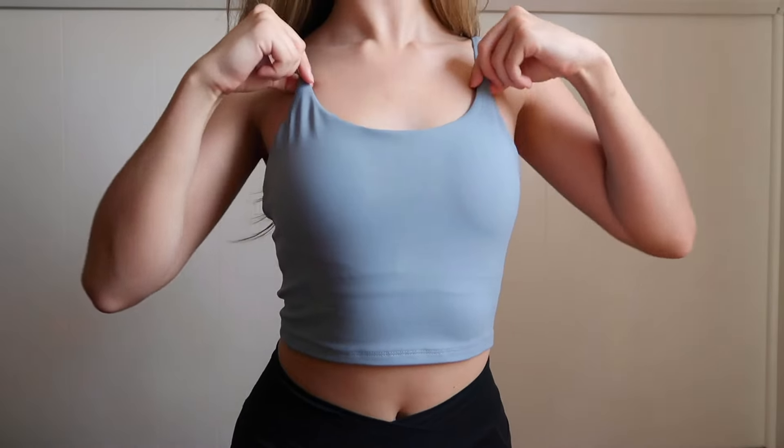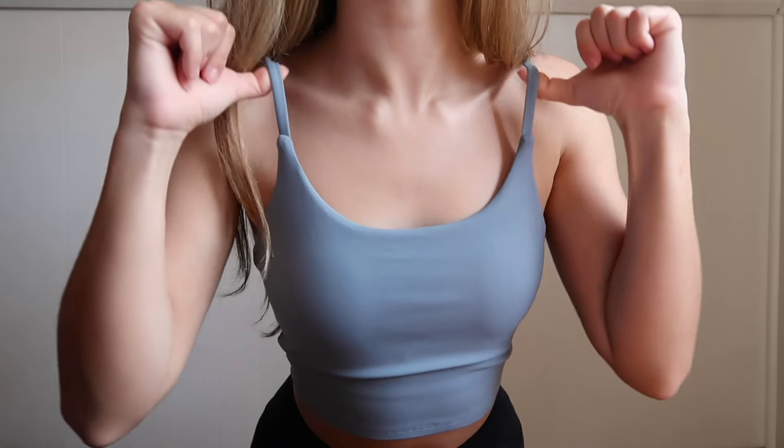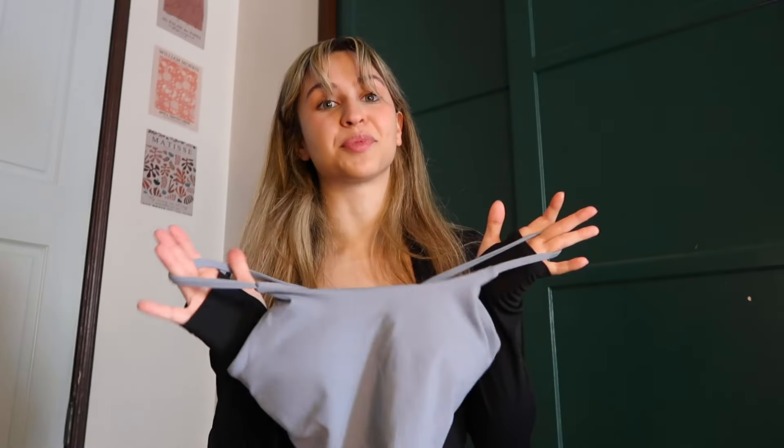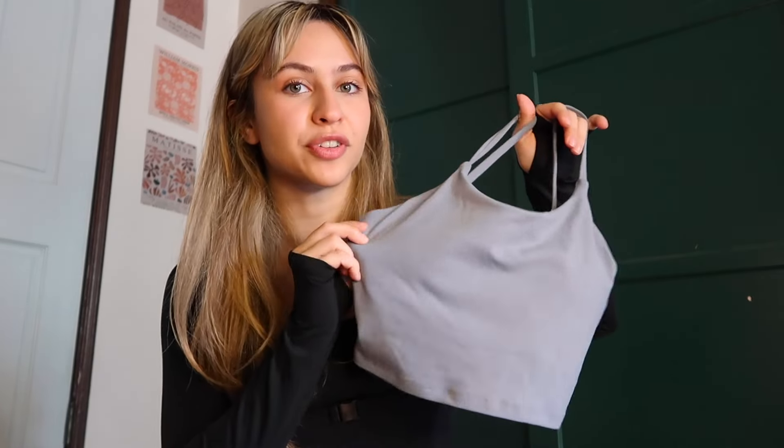Then we have this blue sports bra. This one doubles as a sports bra and just a regular tank top. I'm someone who likes to wear sports bras with casual pants, and I will literally go out wearing my sports bra — I think this is the perfect top for that. It's not too short; it just feels like a crop top. The material is really soft and sturdy. It is a spaghetti strap, but I don't feel like it's going to fall off my shoulder or snap. I'm also just obsessed with this blue color — it's so soft, very spring. These are tops that are going to last me forever.